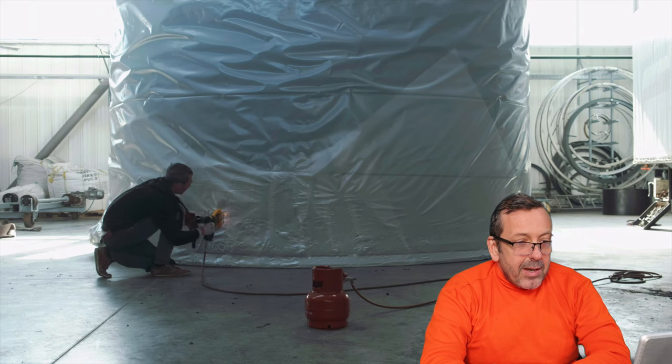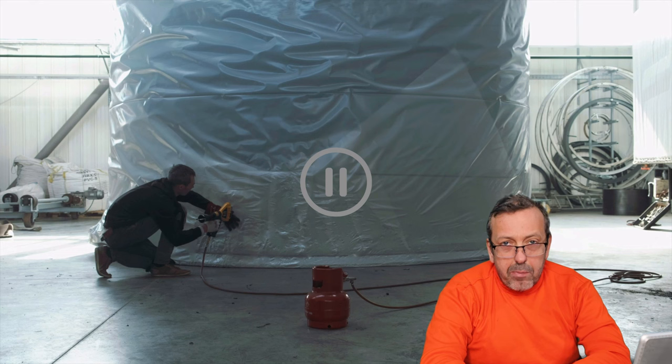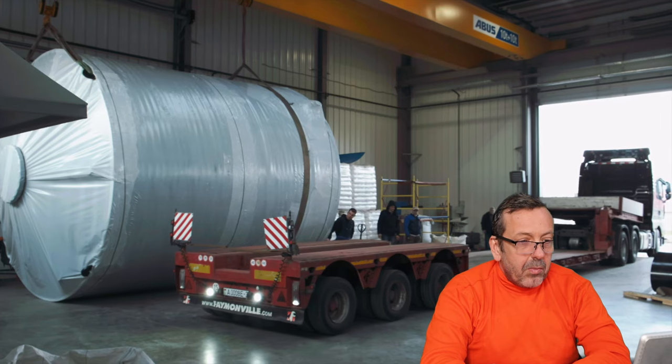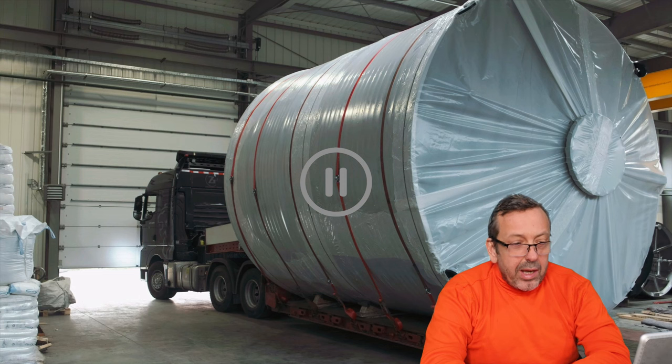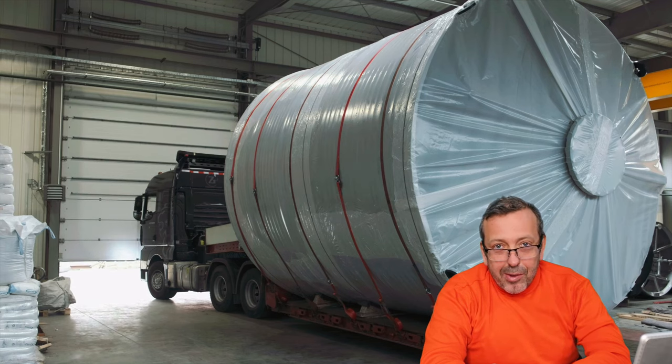Unfortunately you cannot see everything they did, but it seems they produced a complete cylindrical tank with a bottom and also a special top part — everything is covered with a special heat-shrinking foil. After covering and protecting the complete tank, the really big tank is loaded to a flatbed truck. You can see basically the bottom and the top of the tank, all covered — maybe there is a secret.